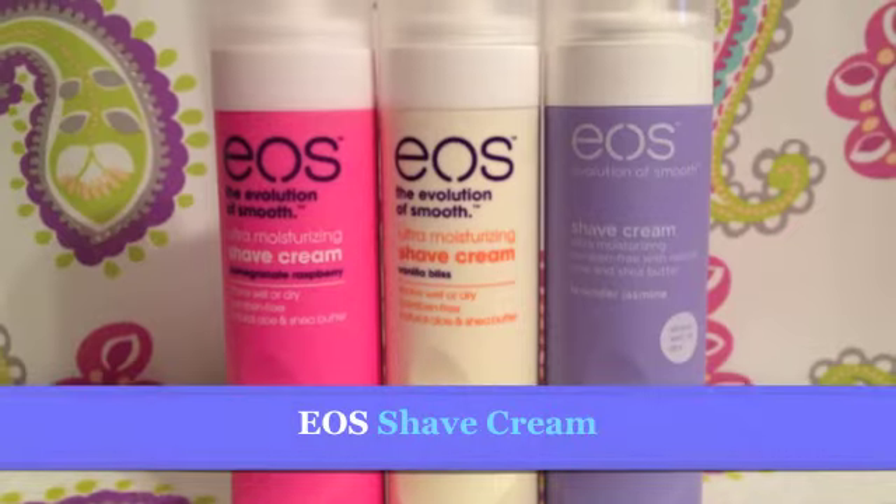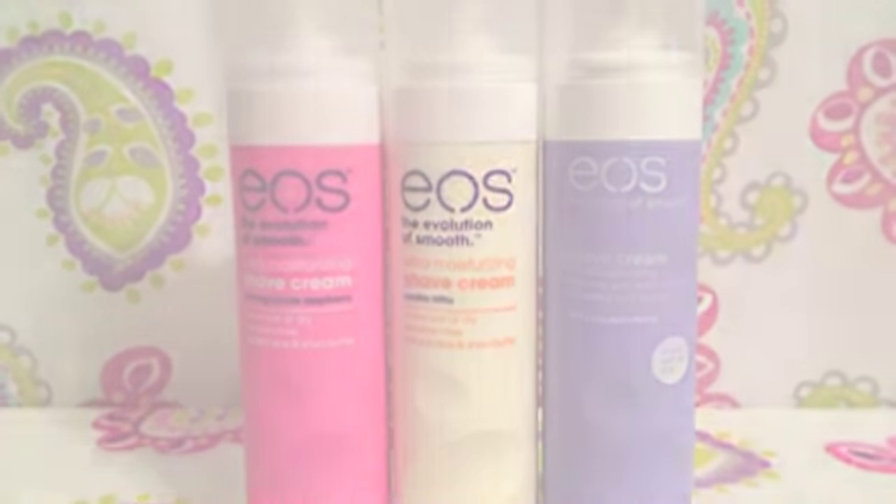Now, I know some people say EOS differently, but I like saying EOS — this is the Evolution of Smooth ultra moisturizing shave cream. I have it in vanilla bliss, pomegranate raspberry, and lavender jasmine. This is a really, really good shaving cream — I find it highly moisturizing. My skin was not ashy at all afterwards. Technically you can shave wet or dry with it, meaning you don't have to put water on your legs to use it.